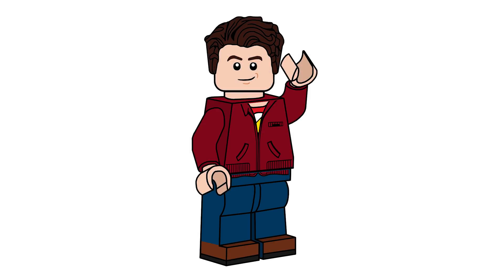Hello there everyone, Ashton Flash here, welcome back to another Lego Marvel Super Heroes Spider-Man video.